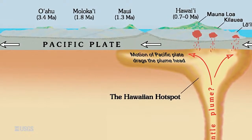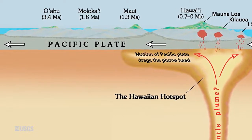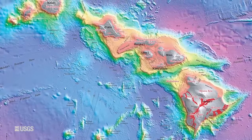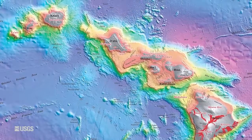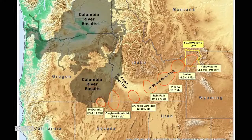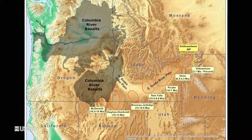As the tectonic plate moves, it gradually carries the volcanoes away from the hot spot source, and the hot spot has to punch through again. So for hot spots, you actually see a trail of volcanoes that gets older and older the farther away you get. In Hawaii, this is a trail of old islands and seamounts stretching all the way back to Russia and Kamchatka. And in Yellowstone, we can see that trail stretching across southern Idaho, the Snake River Plain, with the volcanoes getting older and older the farther away you get.